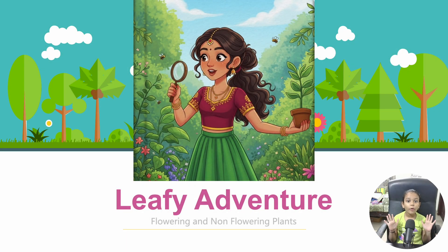Hi friends! Today we're going on a fun adventure to explore the amazing world of plants. Did you know that some plants are like colorful performers with pretty flowers, while others are a bit mysterious and don't have flowers at all? We'll learn about these two kinds of plants, flowering and non-flowering, and discover how they grow and make new plants. So get ready to explore and have some fun with our leafy friends!